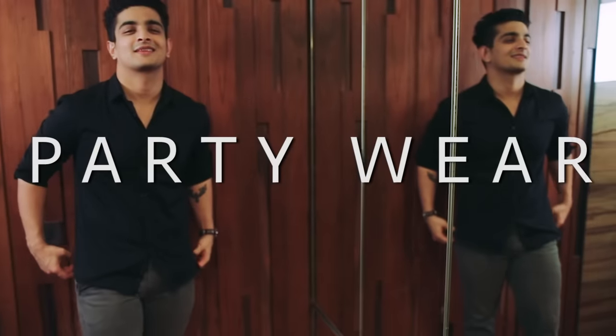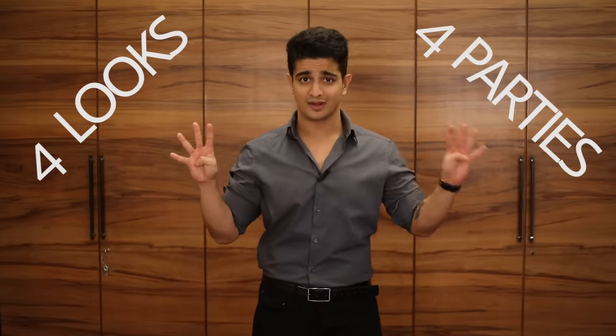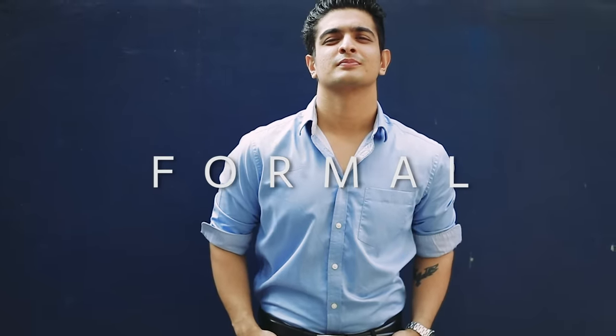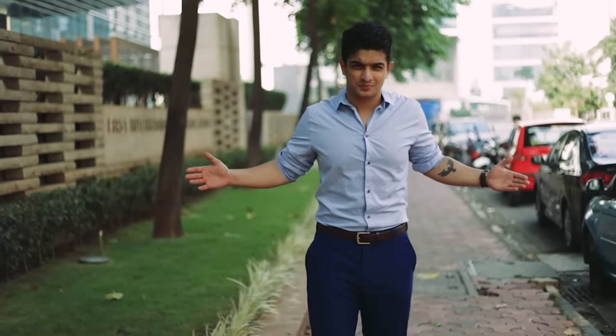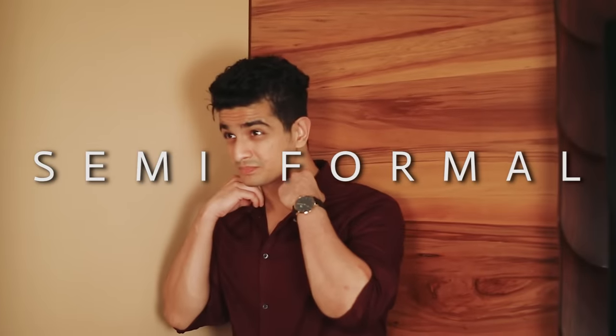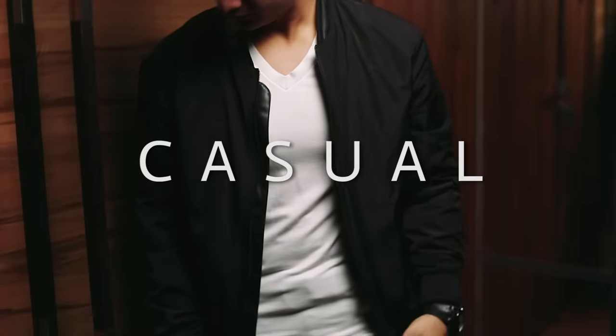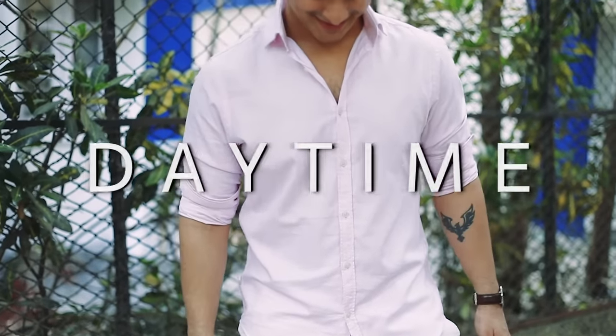In today's video we're talking party dressing and party wear for Indian men. We're not just going to cover one kind of party — we're going to talk about four different looks for four different kinds of parties: the absolute formal party like a corporate event or college farewell, the formalish casual party like an anniversary or birthday or night out to a fancy bar, the clubbing or house party look, and finally the daytime party look — all about light colors and that Sunday brunch scene.